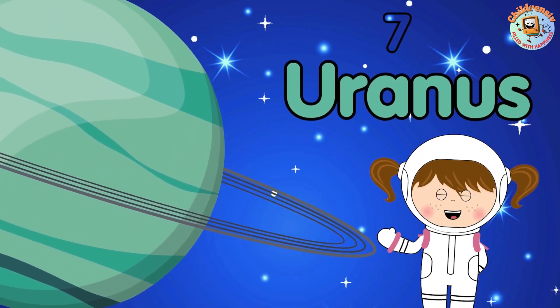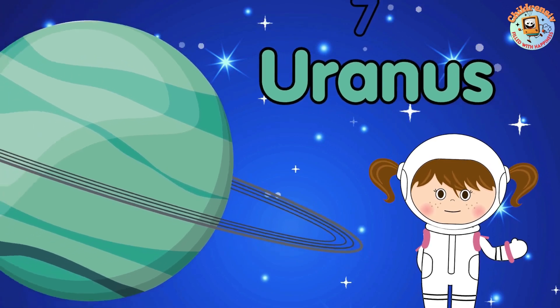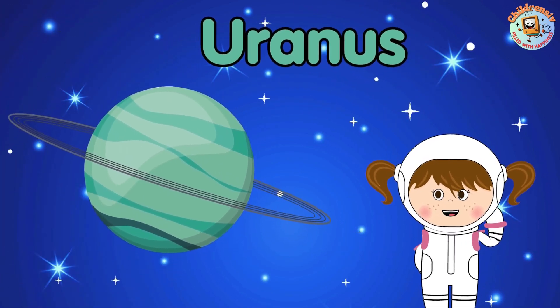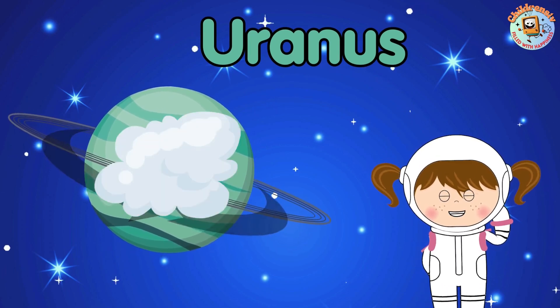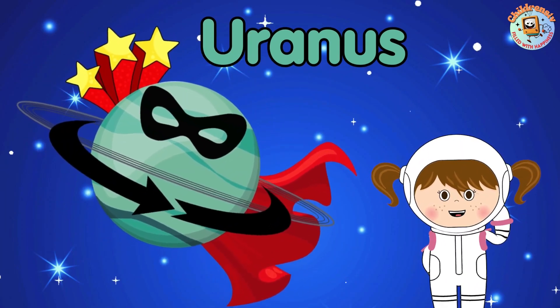7. Uranus! Uranus spins on its side like a planet doing cartwheels in space. That's why it looks a bit different from the other planets.